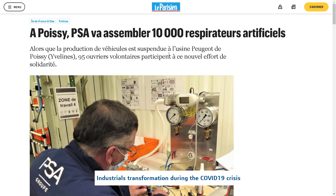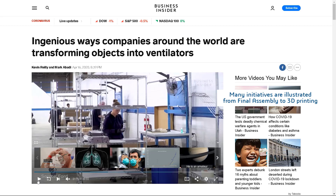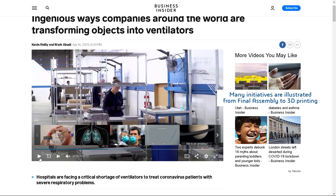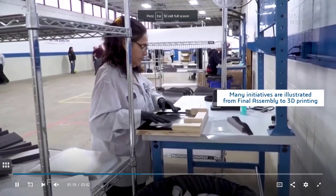Hello everybody, my name is Luca Romain and I am working as a manufacturing engineer for Dassault Systèmes. You might have noticed that many industrials are transforming their production sites, trying to help save lives by stopping producing car parts and replacing the production with the assembly or production of medical devices.